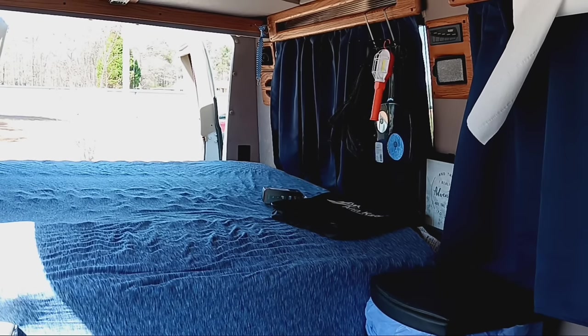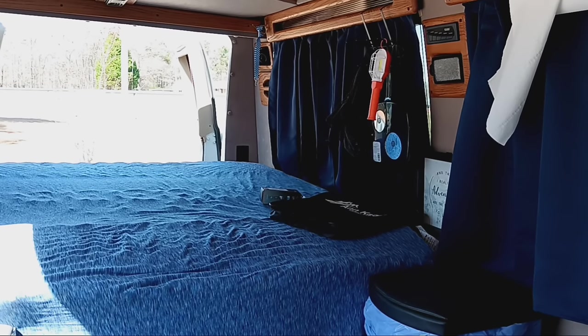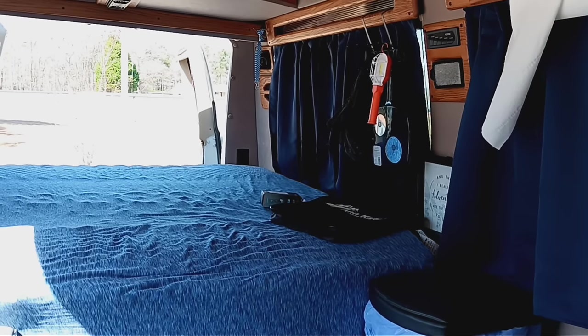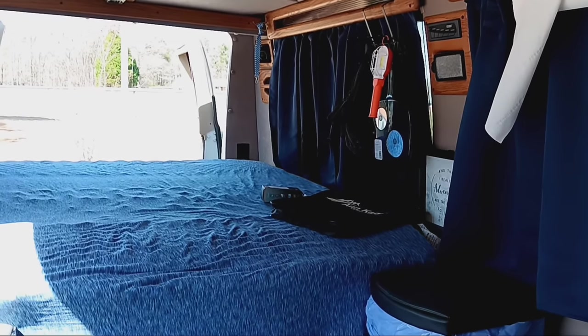Light breeze, gorgeous day. A lot of traffic on the road today — I think a lot of people are coming back from the beach or going to the beach because it's so pretty. But anyway, let's look at the camper.